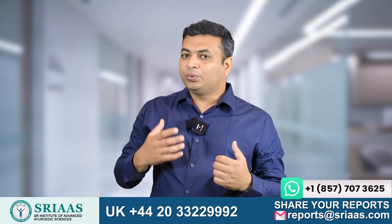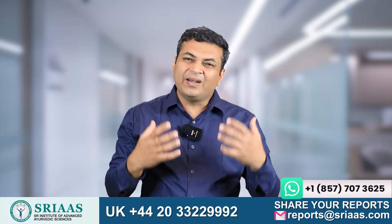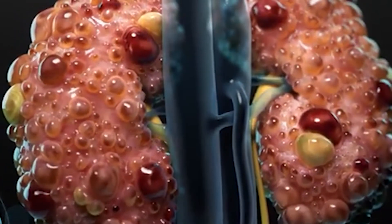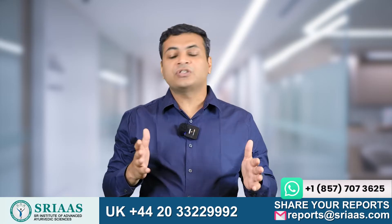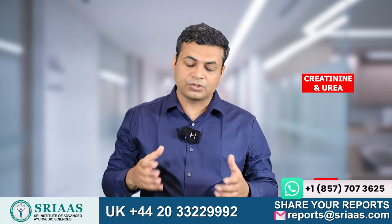If we go deeper into the cyst, what we see is that these cysts are filled with fluid. If somehow we can drain this liquid out of the cyst, the size of the cyst will go down and the pressure caused by these cysts on the nephrons also goes down, resulting in better functioning of the kidney. And as the function of the kidney improves, the level of creatinine and urea also goes down.